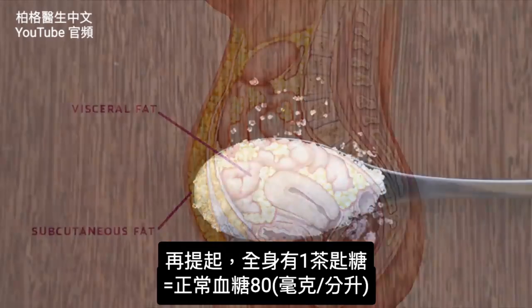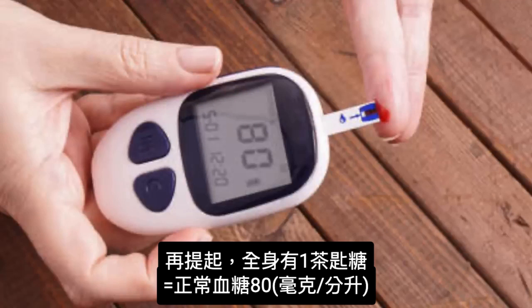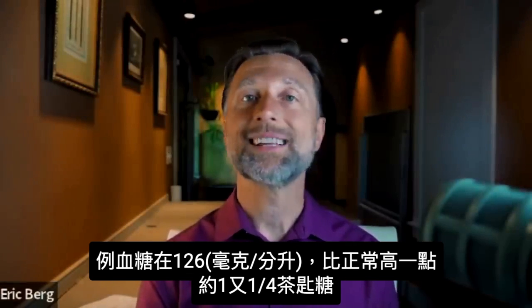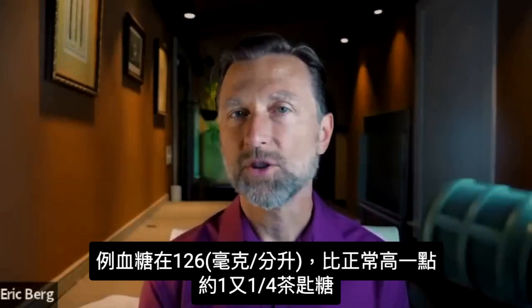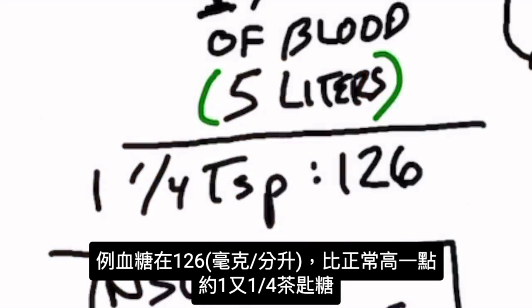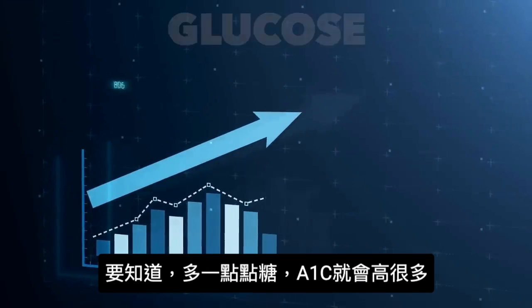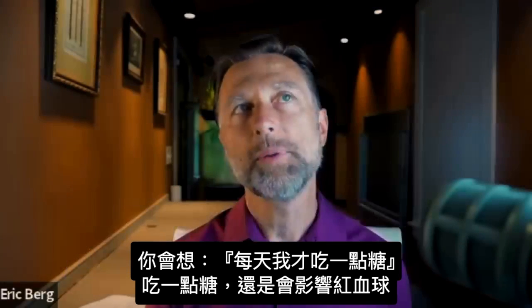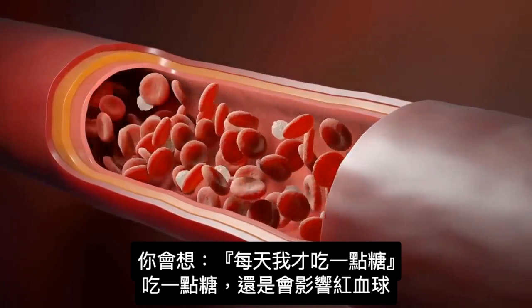One teaspoon of sugar in all your blood gives a normal reading of 80 milligrams per deciliter. But if your blood sugar is 126 — which is above normal — how much sugar is actually in your blood? It's only one and a quarter teaspoons. It doesn't take much more sugar to raise it all the way up to 126. We have to realize it doesn't take much sugar to raise your glucose and create a higher A1C. So you might think you don't eat that much sugar — just a little bit each day — but you're still creating this damaging effect on your red blood cells.